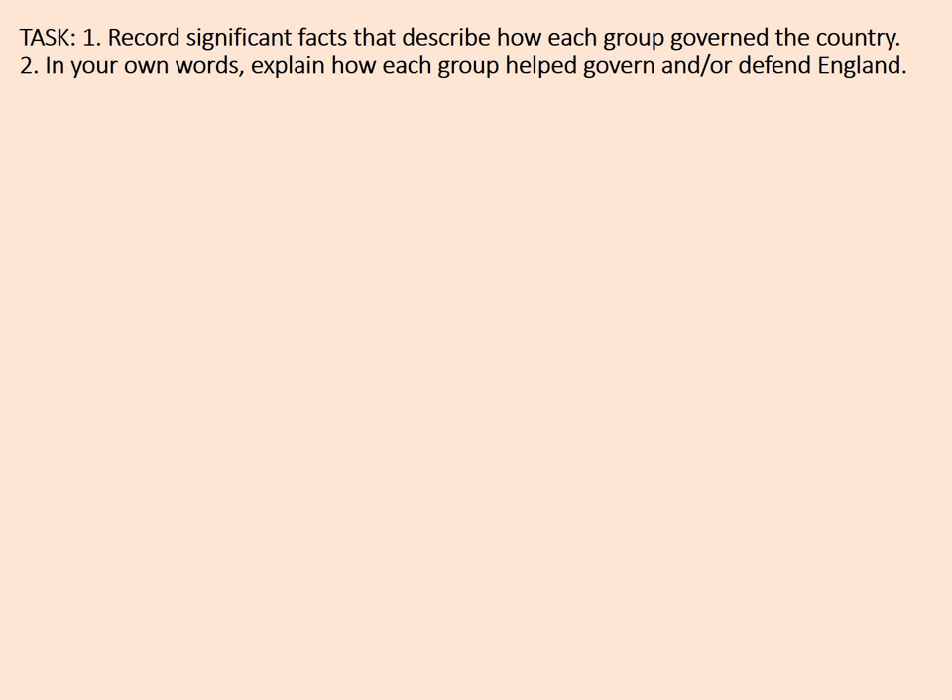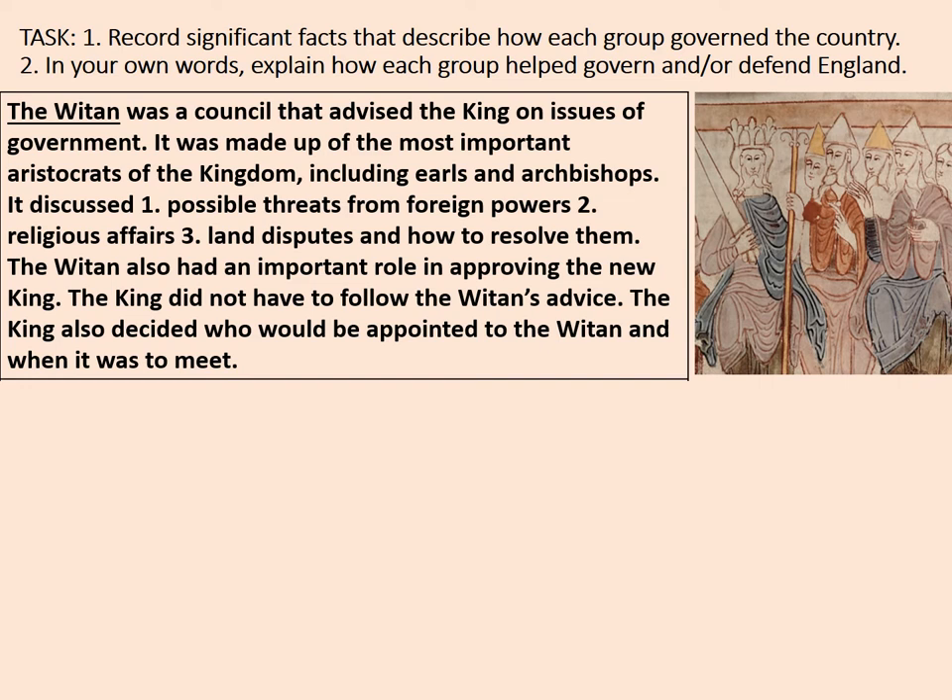The witan was a council that advised the king on issues of government. It was made up of the most important aristocrats of the kingdom — basically landowners — including the earls and the archbishops. It discussed possible threats from foreign powers, religious affairs, and land disputes and how to resolve them. The king did not have to follow the witan's advice, although it was often wise if he did.